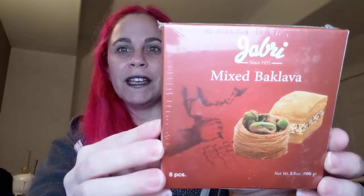Another night, another snack. Today we're gonna try mixed baklava. Very excited, a little nervous.